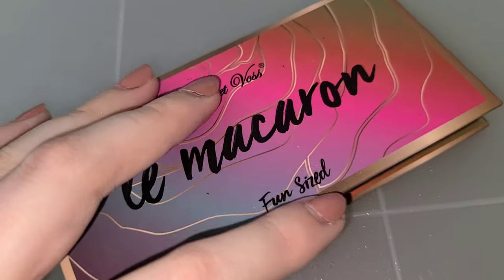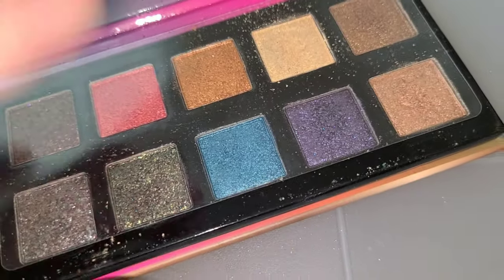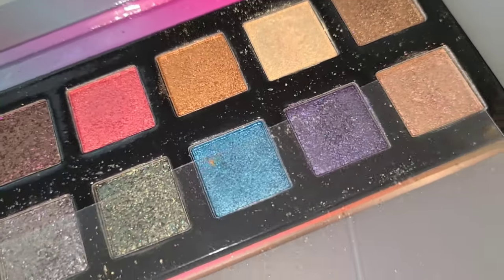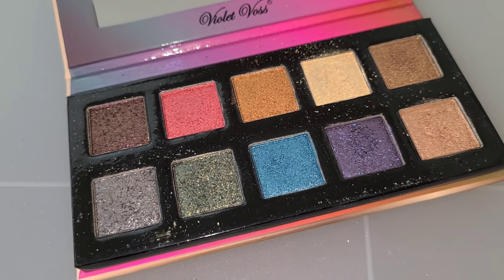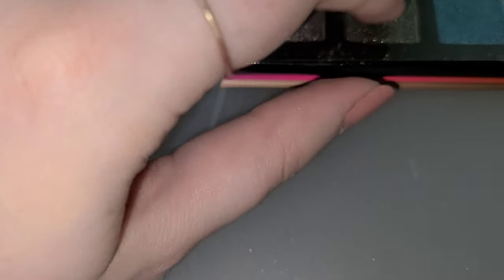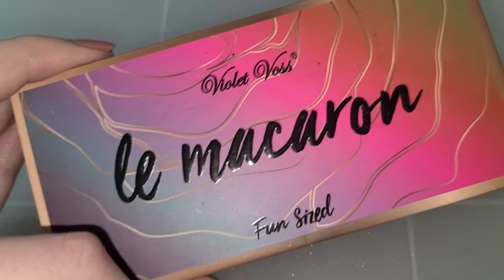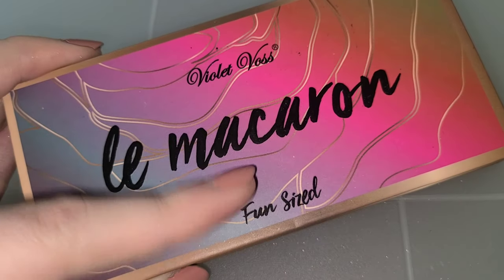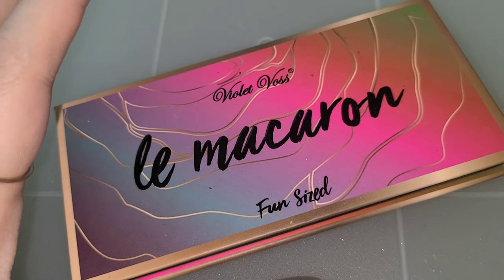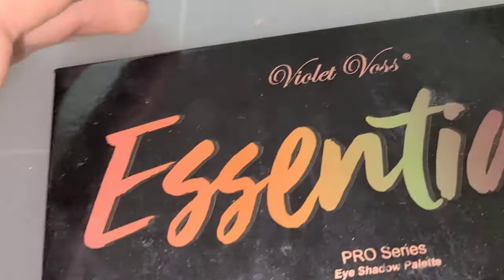This one I got early on in my makeup journey — this is the Violet Voss Macaron palette. I love macarons so I had to get this. I also did an art piece on my arm with eyeliner and these shades, making a drawing of macarons, which is still one of my favorite things I've done. It's all shimmers and they're really gorgeous. I love the formula, but I don't get as much use out of this anymore — it was great as a sister palette to the James Charles, but now I have palettes with shimmers already built in.